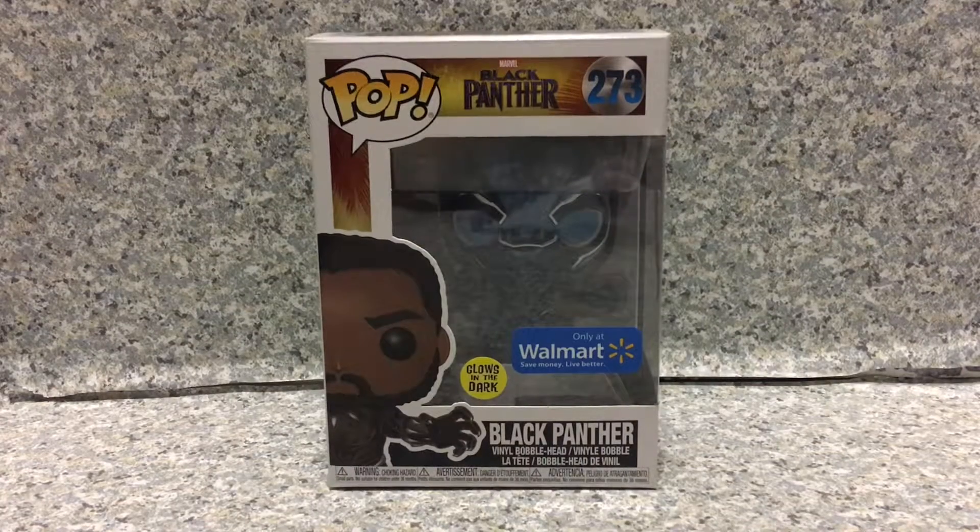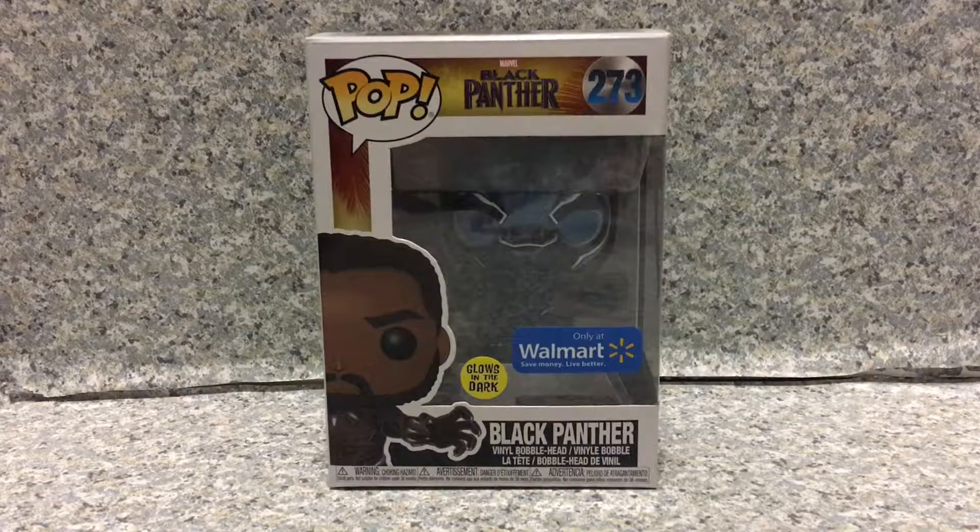Hello, Marvel fans. This is JAR369. Welcome back for another brand new video review. Today, I'm going to take a look at the Pop Black Panther number 273, Walmart exclusive glow-in-the-dark Black Panther by Funko.